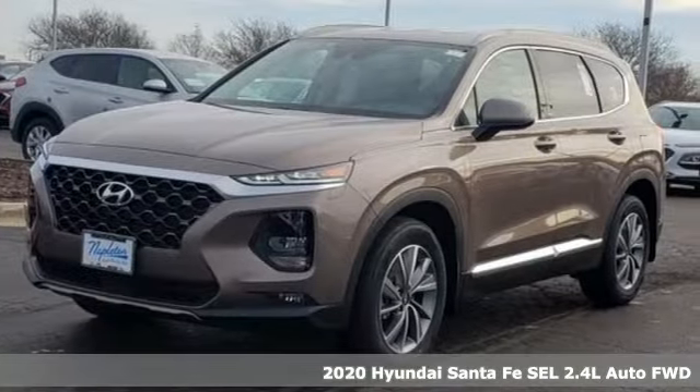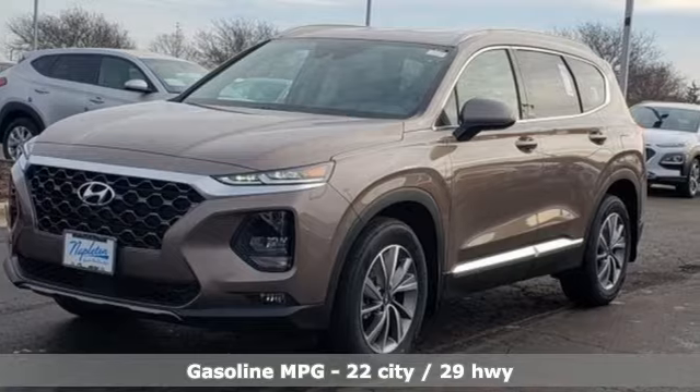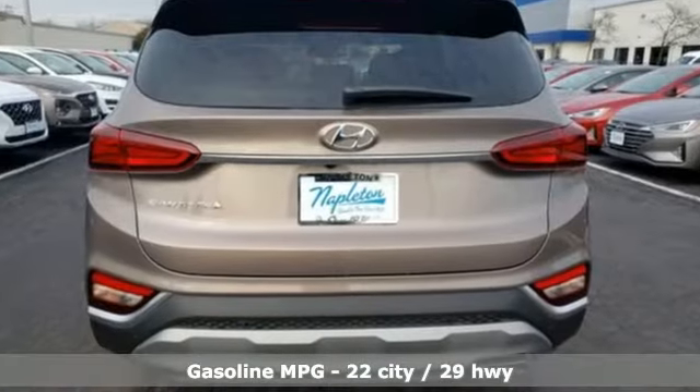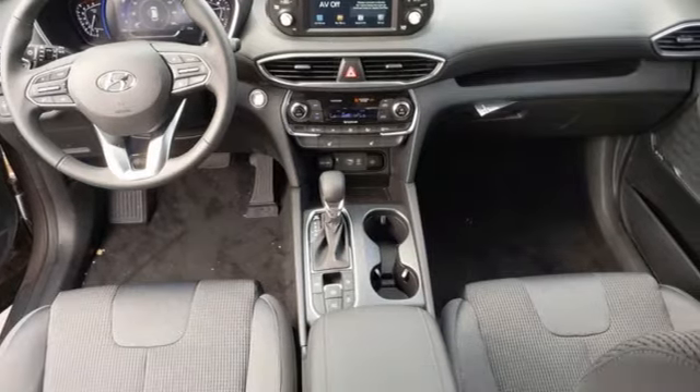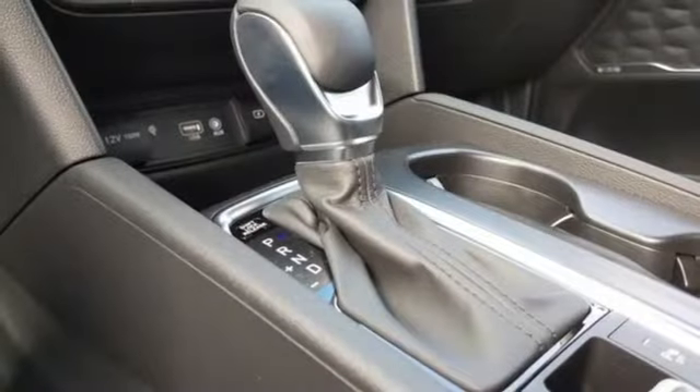And get ready for an impressive combination of features: inline four-cylinder engine, dual zone climate control, streaming audio, rear parking sensors, front heated bucket seats, and inductive device charging.